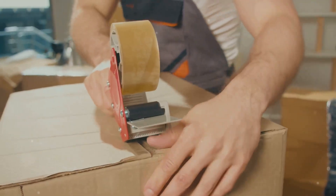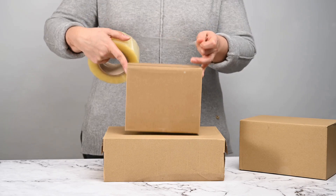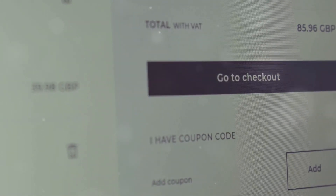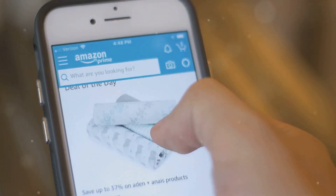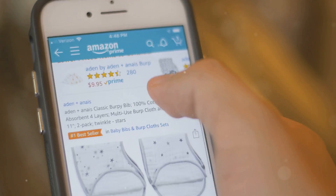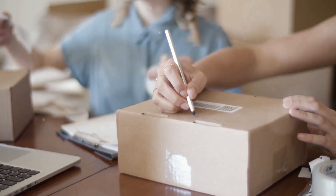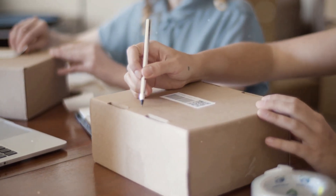Your package is packed, labeled, and ready to go. Now it's time to choose a shipping method — this is an important decision because it determines how quickly and safely your package will arrive. Whether you need it there overnight or can wait a few days, there's an option for you. Amazon offers a bunch of different options, from standard shipping to expedited and even same-day delivery, so you can pick the one that works best for you. Take a moment to review the costs and delivery times, then print out your label and stick it on your package, making sure it's clear and securely attached.